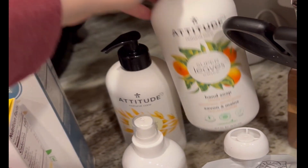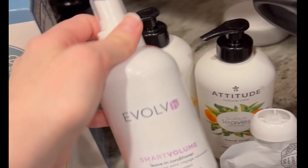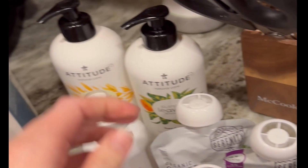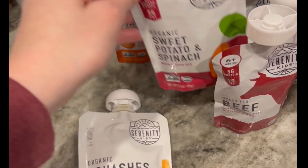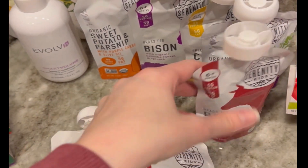I got some Attitude hand soap because the brand we were using started adding bad stuff to theirs. I also got this Evolve, which is a leave-in conditioner — I wanted to try it out.